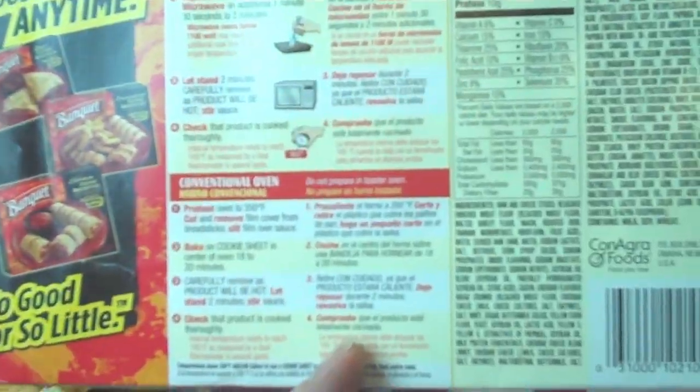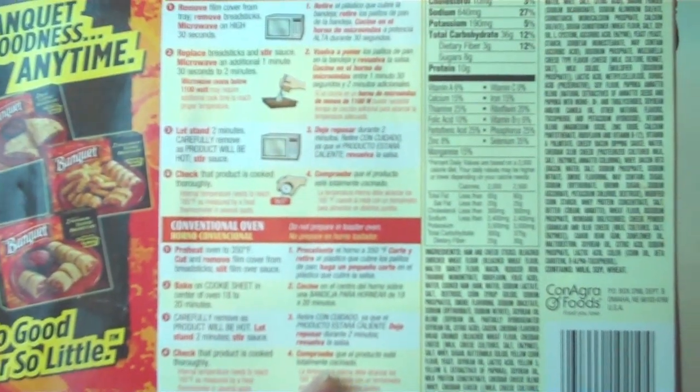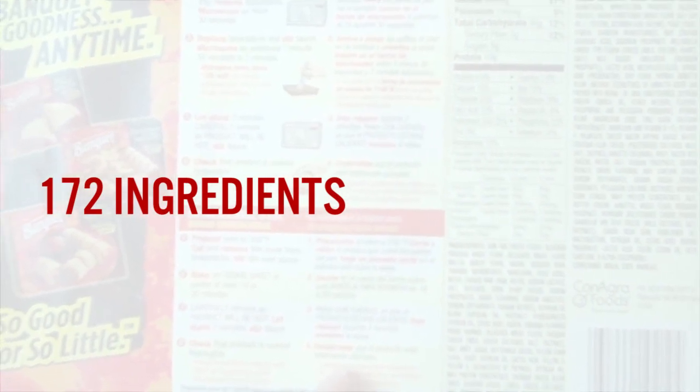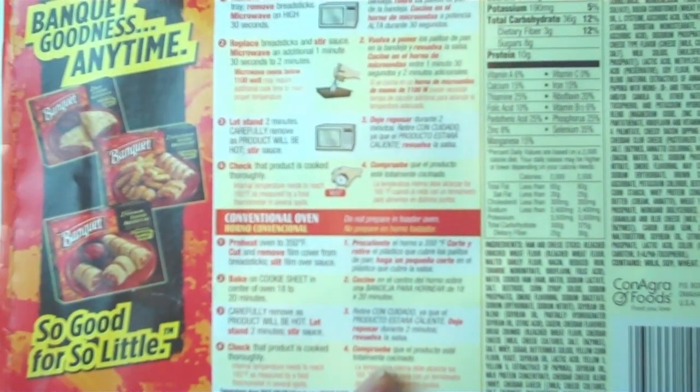The ingredients list takes up two columns. It doesn't beat the Hungry Man, which had 196 plus ingredients, but it does come pretty close at 172 ingredients. It does win if you count ingredients per calorie — you've got a lot of stuff going on in here.